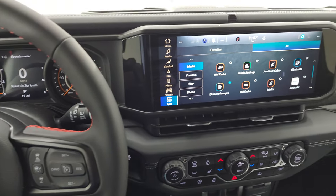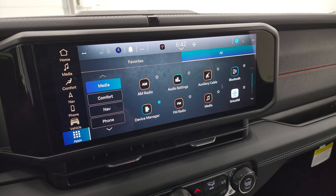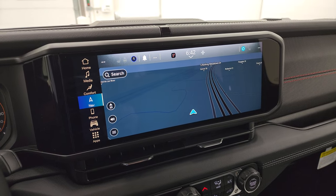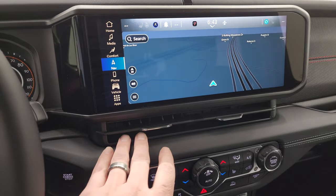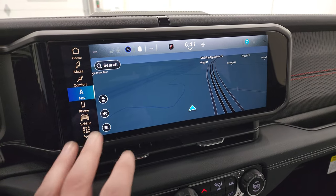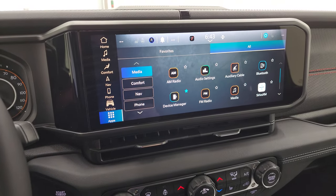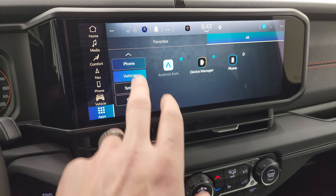New for 2024 is this 12.3-inch Uconnect 5 touchscreen radio with wireless Android Auto and Apple CarPlay, plus factory navigation. This is supposed to be five times faster than the old Uconnect 4 system. With this new wider radio, they had to change the dash layout — the circle vents on the sides are now wide vents on the bottom. This is the standard radio across all trims from the Sport to the Rubicon 392; the only difference is whether it has navigation or not.